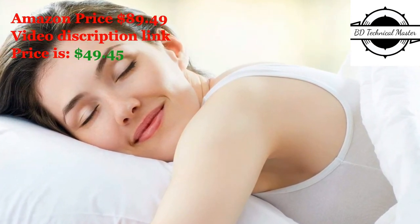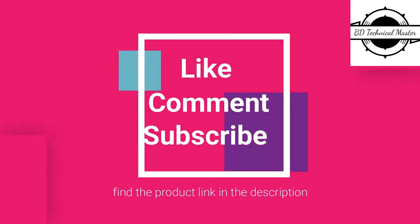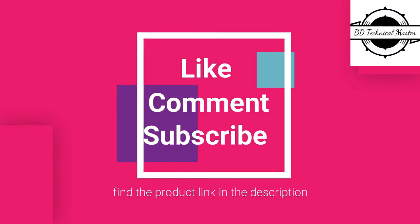A genuine 600 thread count sheet set crafted from the finest Egyptian cotton yarns — no misleading title or description. Unbeatable prices. Thanks for watching. Please like, comment, and subscribe to our channel to stay updated, and find the product links in the video description.